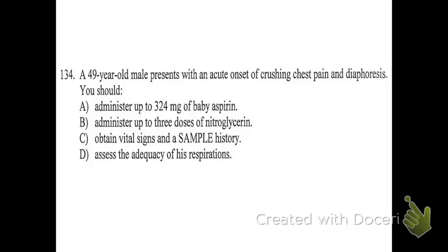What about C — obtain vital signs and a SAMPLE history? That would be something you would do. What about D — assess the adequacy of his respirations? That would also be something you would do. So when we look at this, which of these things would we do first? Airway and breathing. So the answer to this one is D. Most of the choices were good, but they weren't correct in terms of the very first thing you should do. Sometimes you almost have to think too basically.